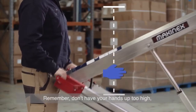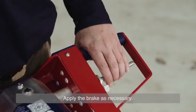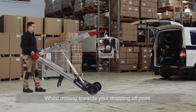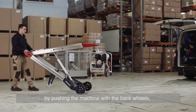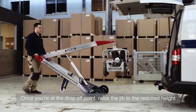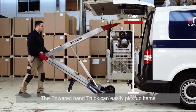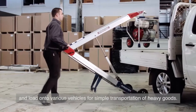Don't have your hands up too high — always keep them lower than your chest. Place the hook through the lift eye. Apply the brake as necessary and find the balance point giving you control. You can now take the weight of the load and release the brake. Whilst moving towards your dropping off point, always make sure you keep the load close to the ground. Don't use the Powered Hand Truck as a trolley by pushing the machine with the back wheels, as this can result in serious damage. Once you are at the drop off point, raise the jib to the required height using the switch on the right hand side. The jib height is limited to a maximum of 1.9 metres or 6 feet. The Powered Hand Truck can easily pick up items and load onto various vehicles for simple transportation of heavy goods.